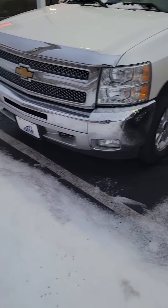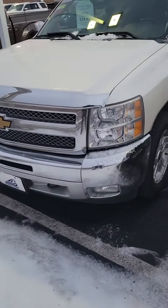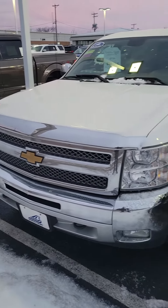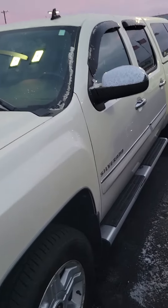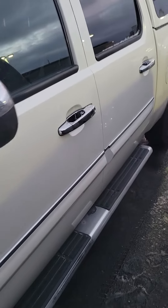Hey Tim, I'm going to send you a quick video. I know it's a little bit of a haul for you to get here, so a quick little walk around the vehicle. Sharp looking truck.